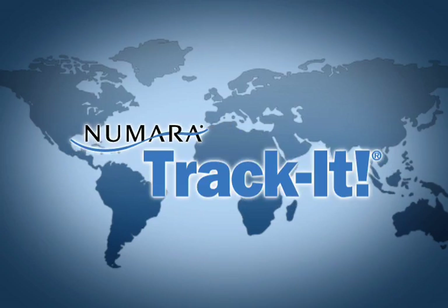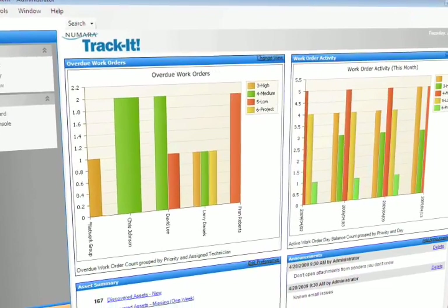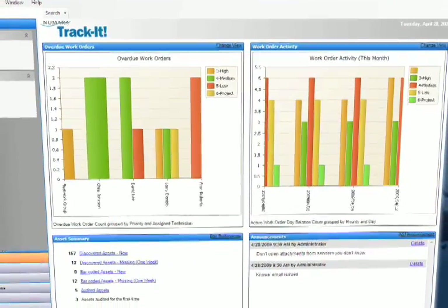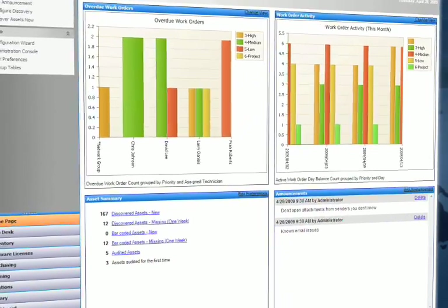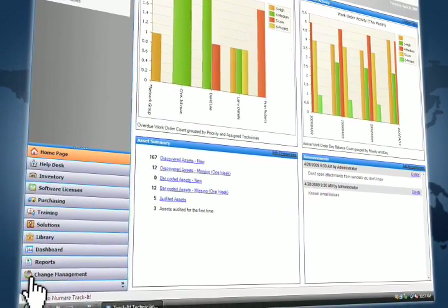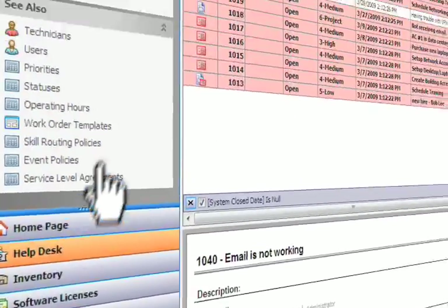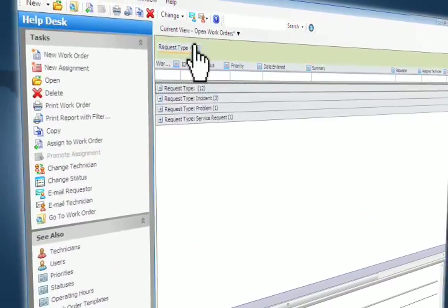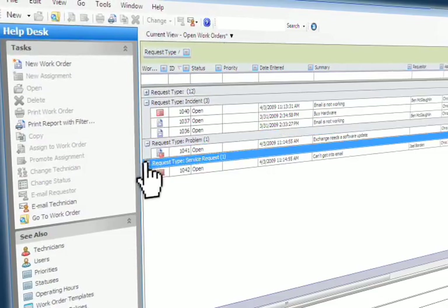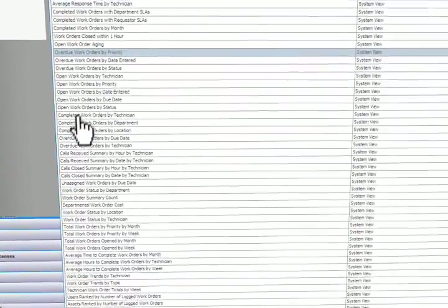Beyond simply storing content, Numara TrackIt also provides reports for quick and easy performance evaluation. The homepage dashboard delivers customized charts and graphs to your specifications, providing a quick visual reference for evaluating your key performance indicators at a glance and ensuring your technicians are providing the best possible service. You can even create customized grid views to display data within any or all modules, with over 100 report options for technicians and managers delivering valuable decision-making material to stakeholders.